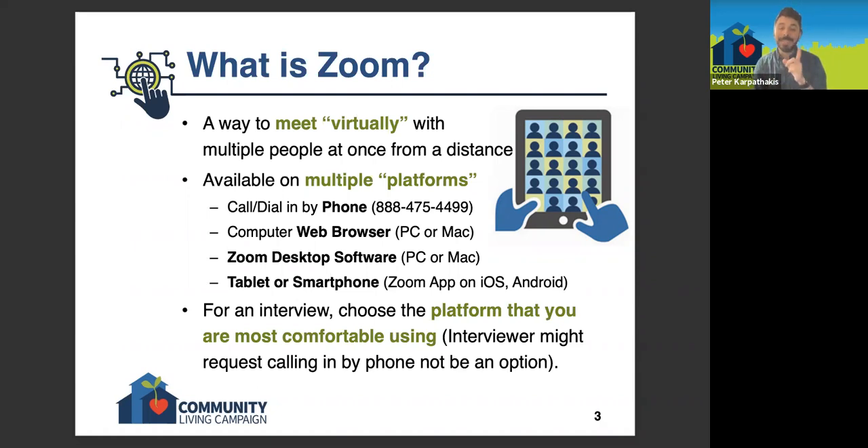Zoom desktop software means that you're on a computer and you've actually downloaded the Zoom software onto your device. And then for a tablet or smartphone, it's basically the same thing — you've downloaded the Zoom app onto your device.